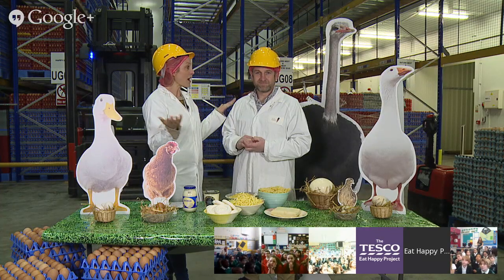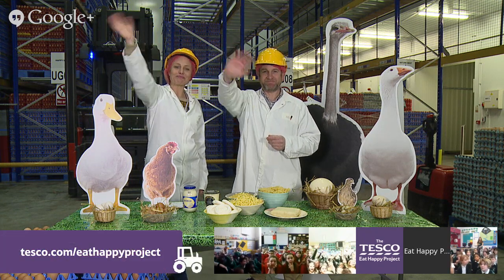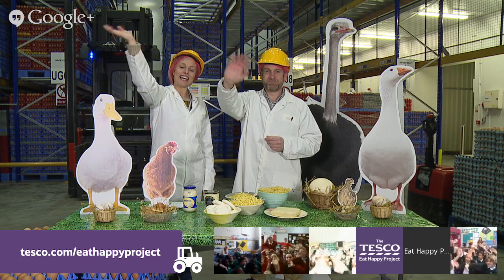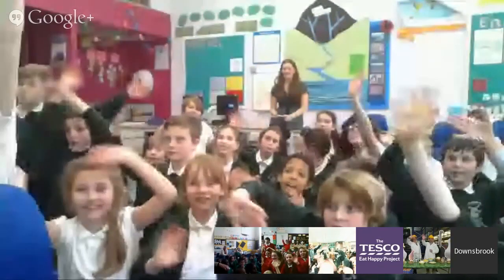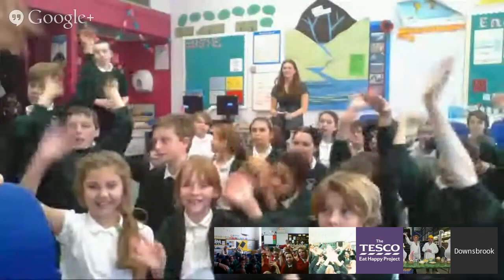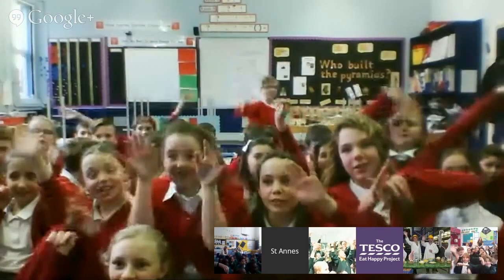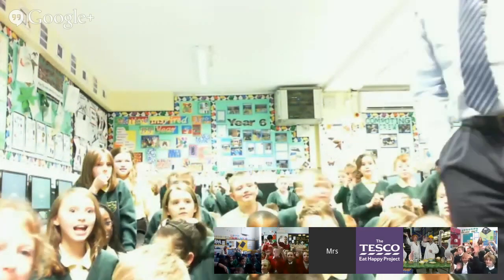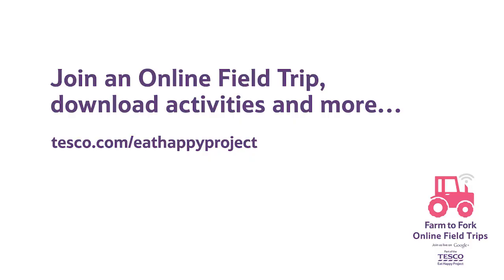It's really lots of fun - goodbye from myself and JP here at the egg packing centre. Have a great day! Goodbye, thank you so much children. Goodbye to Surrey Square Primary School, Downsbrook Middle School, St Anne's Denton Primary, Manor Green Primary School, and Russell Scott School as well. Thank you so much all for taking part. Cheerio!